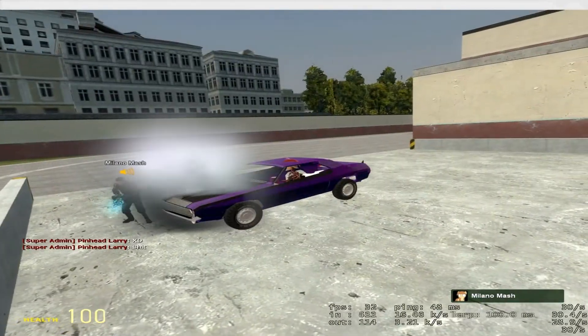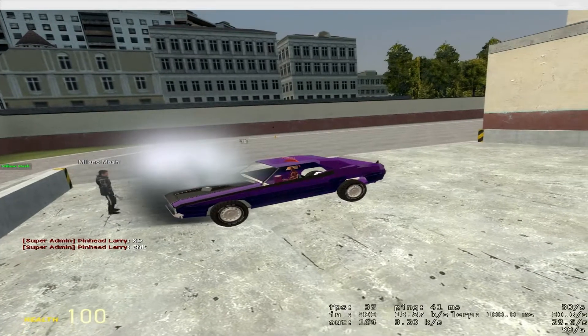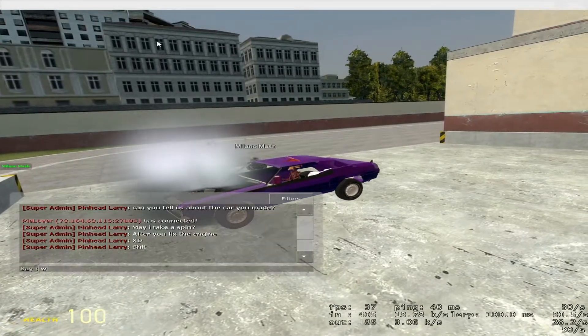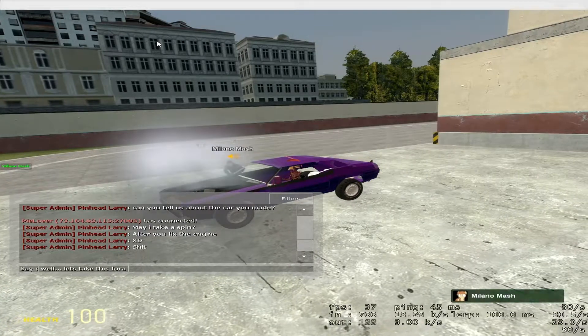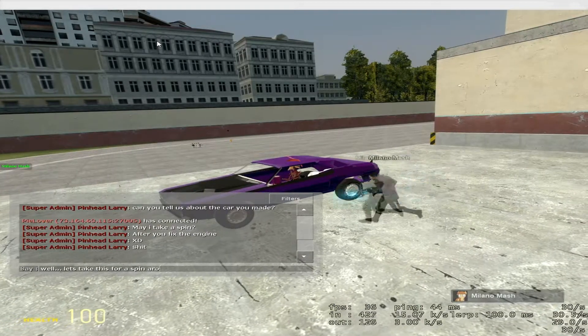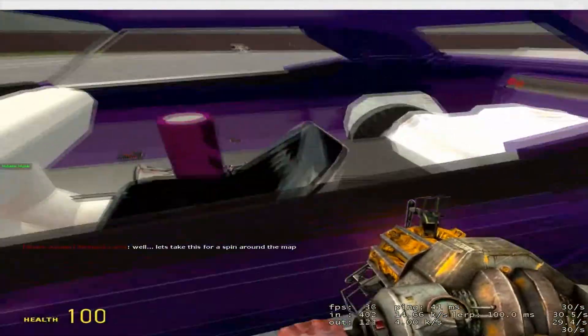If you smack that rev limiter too hard, you'll blow the engine. Get out and then back in — still need to update that, sorry.